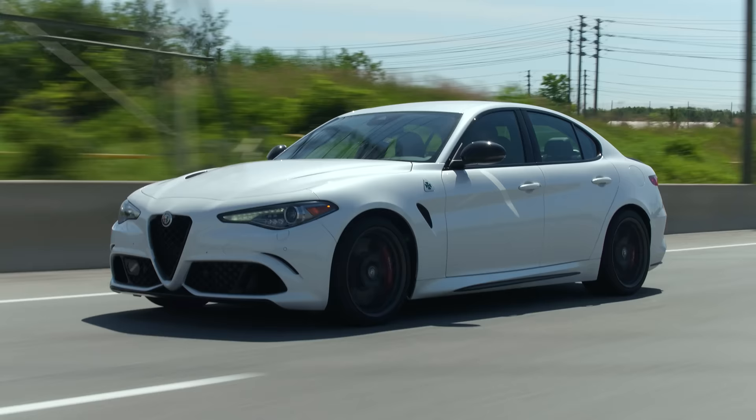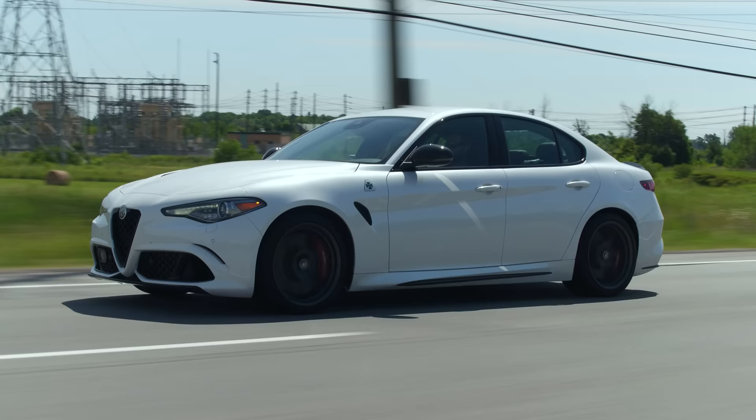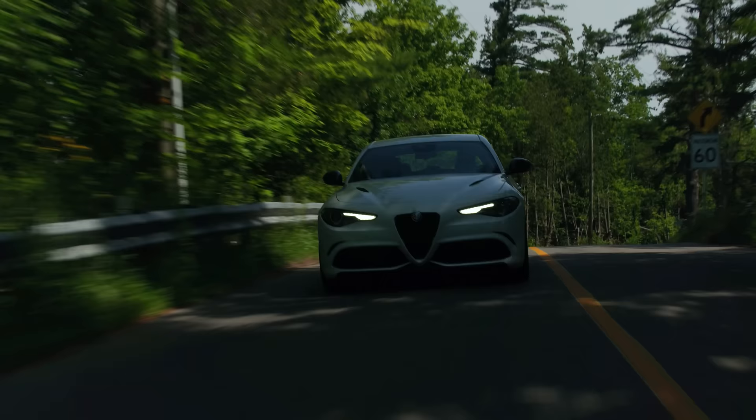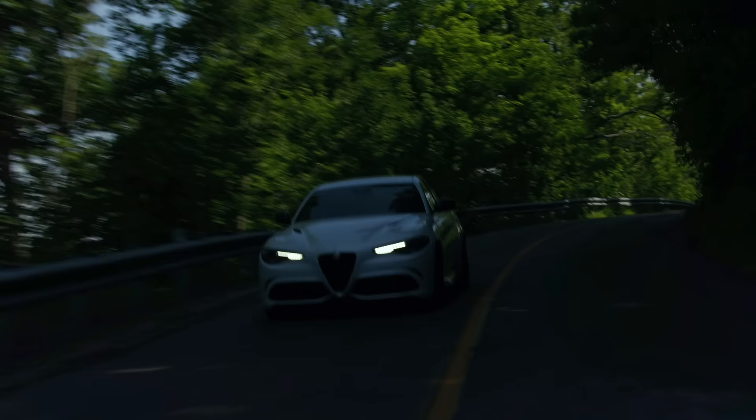I'm pretty sure the Stelvio was better sounding. This feels like it's just missing something. It sounds way better from the outside. Let's see how it is sending it into a cliche corner. Okay, oh my God. This thing is not a handful. It's so tossable, so nimble. This car feels like it's so small, and it is rear-wheel drive. It hides its weight really well. It does have an ELSD in the back and I think it is actually working pretty well.